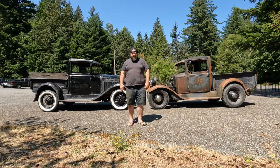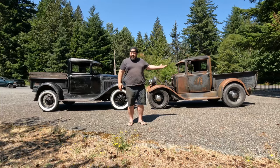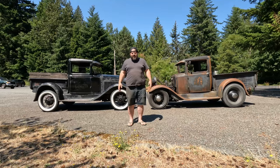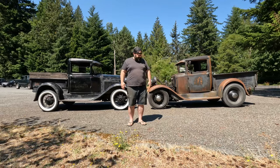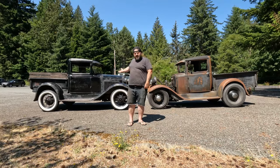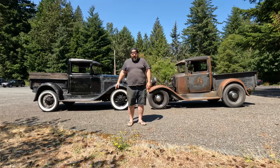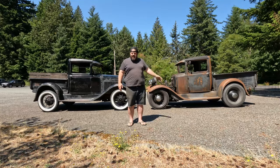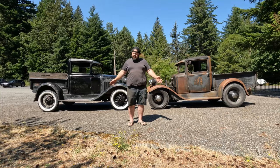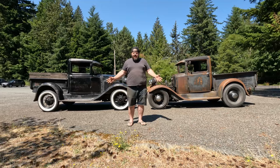I'm Matt here at Seattle's Feed Shop. And today we have stock versus hot. We've got two 1931 Model A pickups — my late '31 and my buddy Doug's early '31. This one is stock. This one has been hot-rodded. They are still very similar, but there are some differences, and I thought it would be interesting to compare the two and just kind of take a look at them.